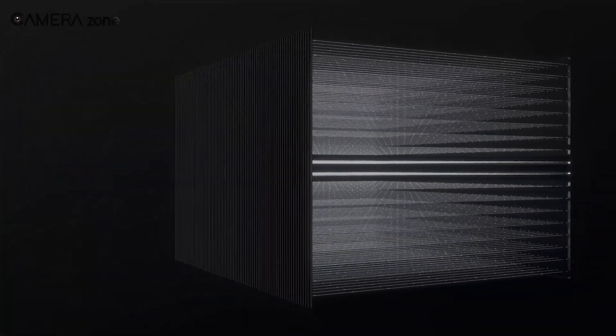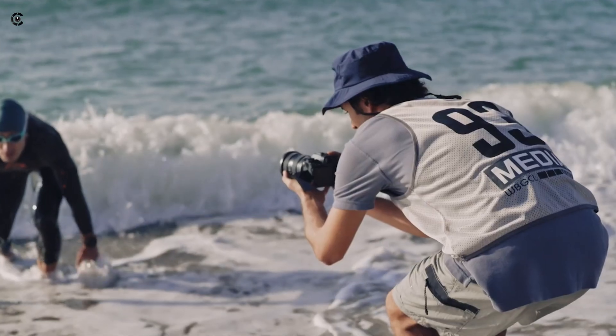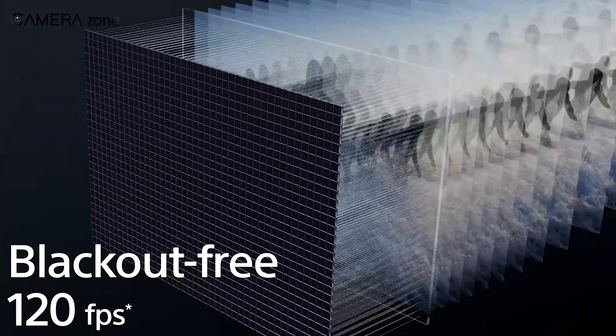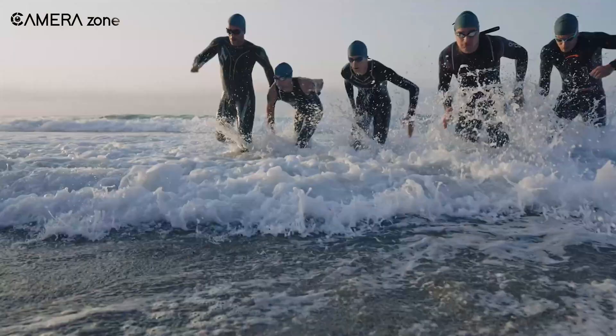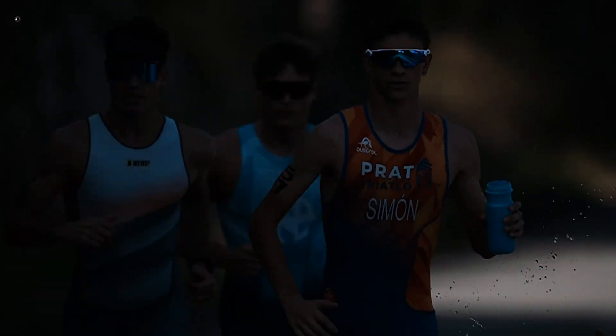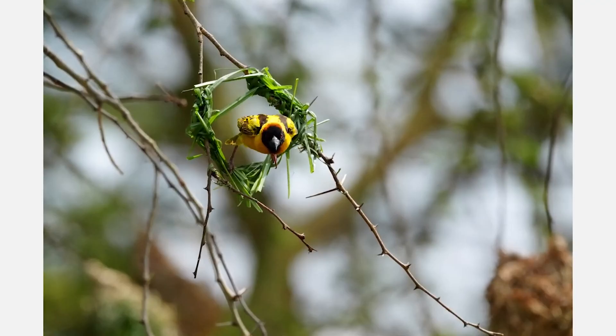Next is shutter speed, controlling how long the sensor is exposed during each shot. Slow shutter speeds enable long exposure tricks, while fast speeds freeze action. But a shaky hand can blur slow shots, while fast shots darken scenes. A good starting point is 1/60 of a second for static scenes and 1/250 for motion.